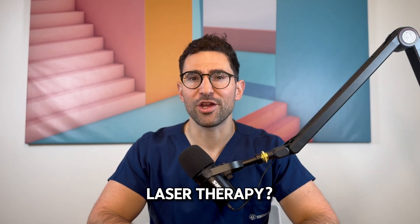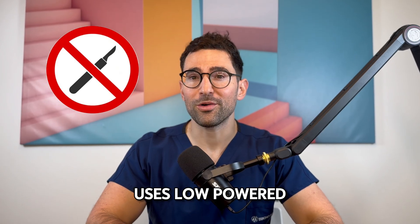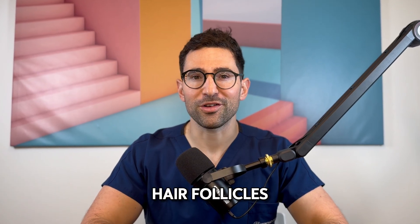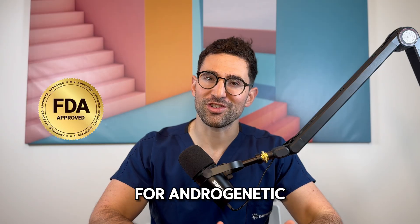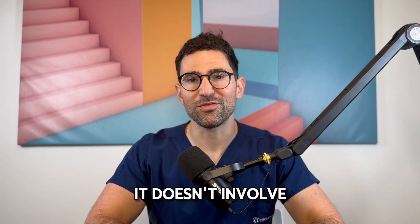So what exactly is low-level laser therapy? It is a non-invasive treatment that uses low-powered lasers to stimulate hair follicles. It's FDA approved for androgenetic alopecia and other types of pattern hair loss in both men and women. Unlike other treatments, it doesn't involve chemicals or surgery — it's all about the light.